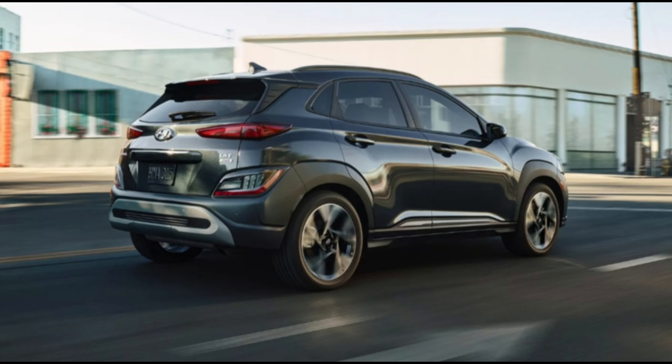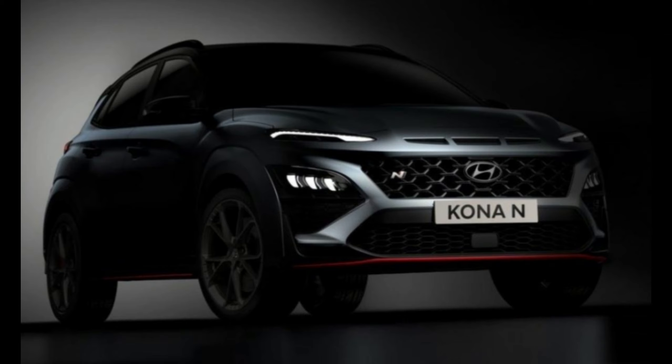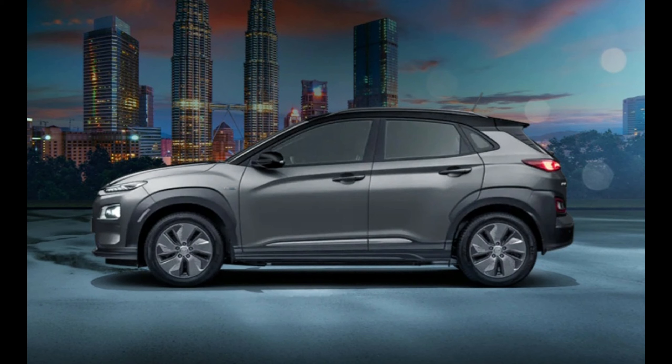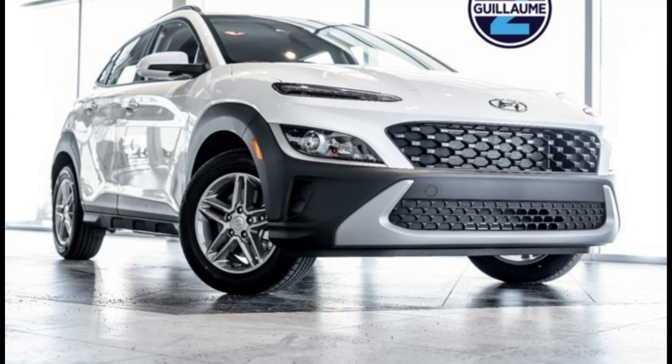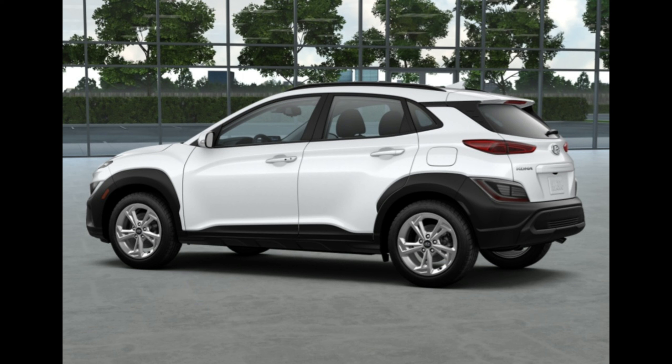The N-Line model's optional tech package has been eliminated and its contents have been made either standard or are no longer available on that trim. For example, the N-Line now gets a sunroof and the larger 10.3-inch infotainment is standard, but the Harman/Kardon stereo and adaptive cruise control are now exclusive to the top-spec Limited trim. If it were our money, we'd spring for the nearly loaded Limited model, as it offers nearly all of the most sought-after equipment without being too expensive.